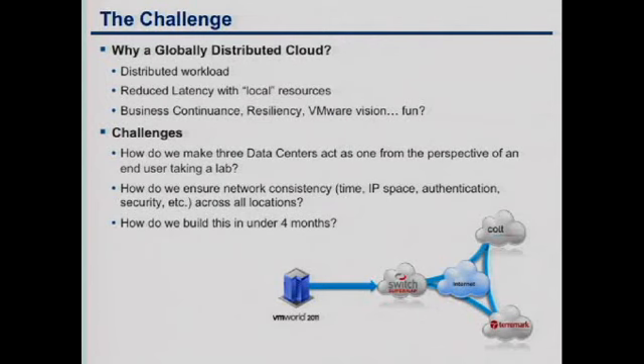Of those who have global data centers, how many have had issues or challenges implementing them? Good — just making sure we weren't the only ones with problems. From our view, we wanted to make sure that we could build once and deploy many, not only locally to the data center, but build once in one data center and then distribute it out to the other two or more.